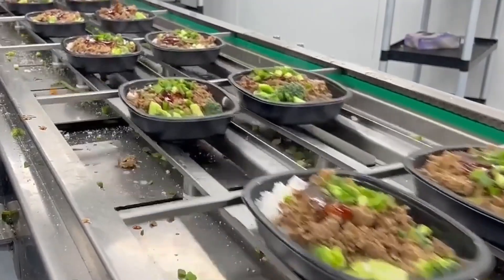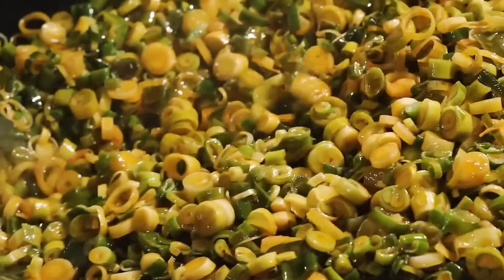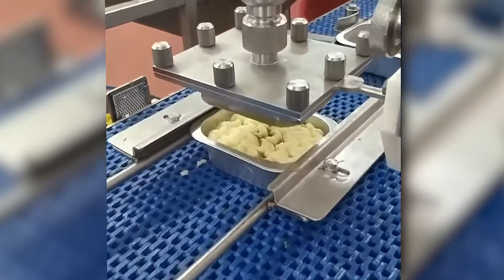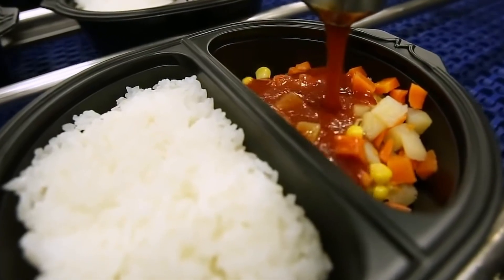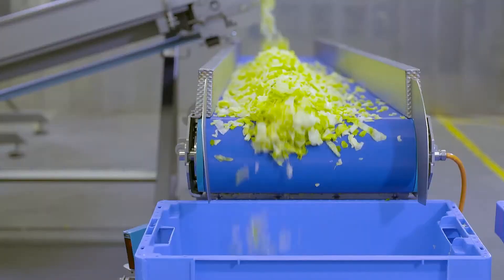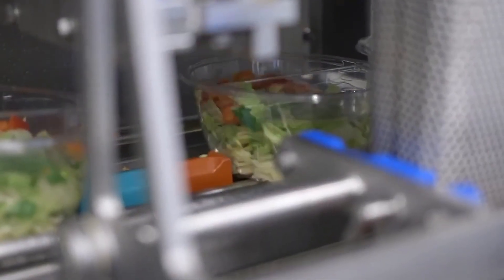For menus that include side items such as fresh salads, mashed potatoes or beans, these are added into separate compartments in the trays, making sure they stay in optimal condition until the moment of consumption. The entire system is monitored by sensors and artificial vision cameras that oversee the assembly process in real time, ensuring not only the freshness and quality of the food, but also an attractive presentation ready to be enjoyed by the consumer.